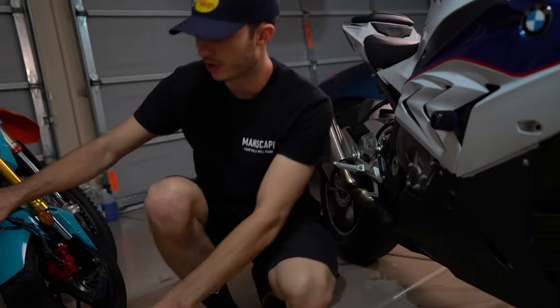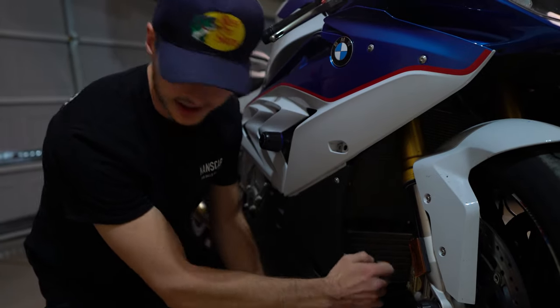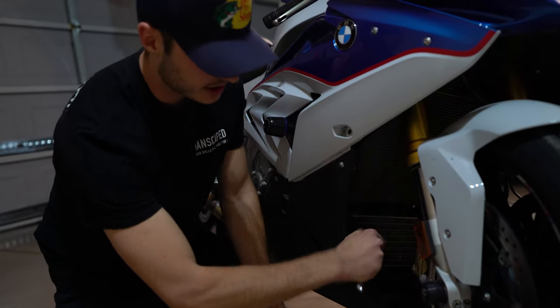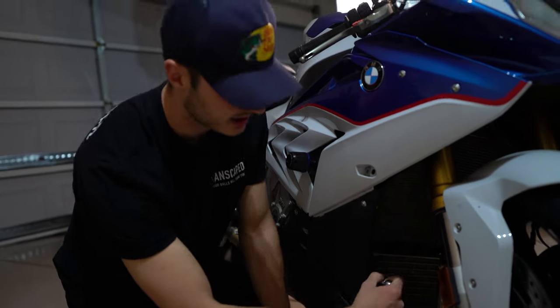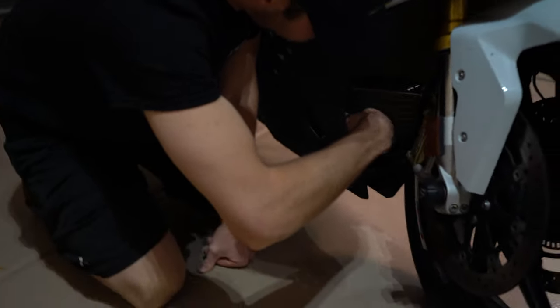I'm curious to see what the Grom feels like with the new exhaust. I think one of the reasons I was having such a hard time on hill climbs with that bike is you couldn't hear the exhaust note, so it's hard to know where your RPMs are. Now that I have the full exhaust I think I'll be able to hear it better, which will help with doing clutch release and stuff.